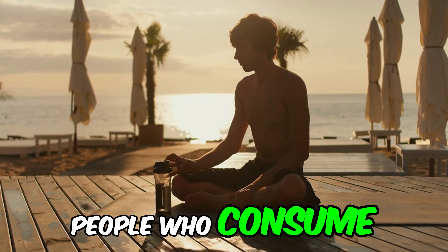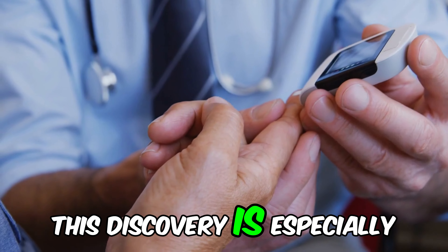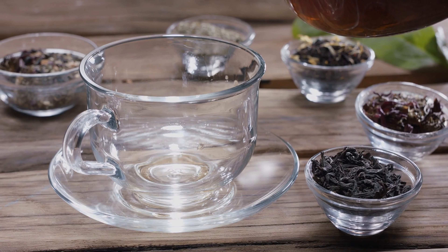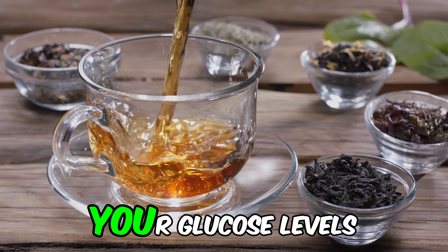According to recent research, people who consume certain morning drinks can reduce their blood sugar levels by up to 30%. This discovery is especially important for people with diabetes, as blood sugar control is crucial for their well-being. In this video, we will explore 9 morning drinks that are not only delicious, but can also help you maintain your glucose levels.